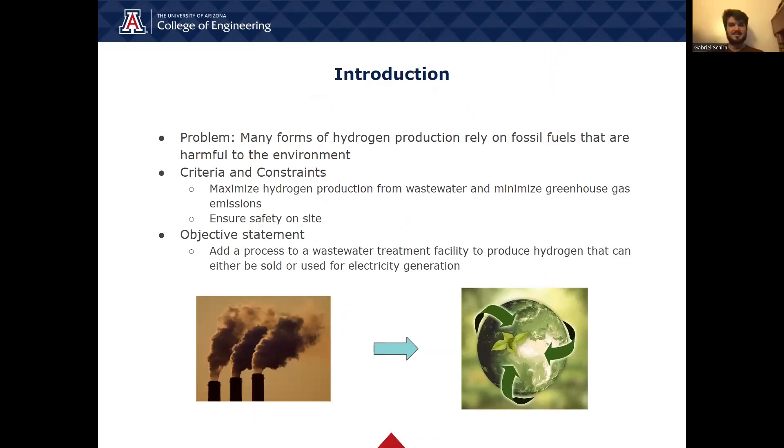Our team is using our project to address important energy crisis issues by finding new ways to harvest hydrogen from wastewater. Our team found that many forms of hydrogen production rely on harmful fossil fuels that have costly expenses for the environment. We decided to create a project that would maximize hydrogen production from wastewater, while also minimizing greenhouse gas emissions and ensuring safety on the site.